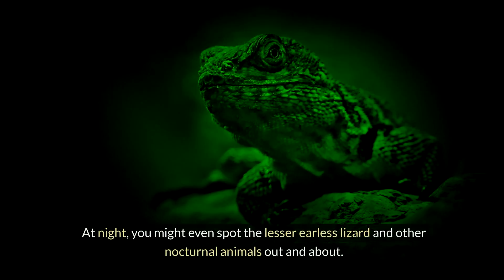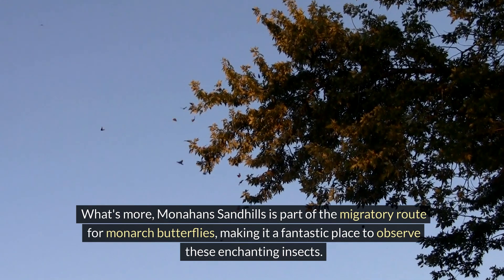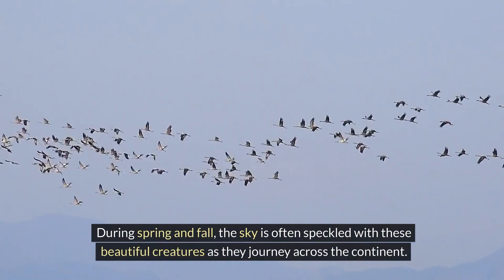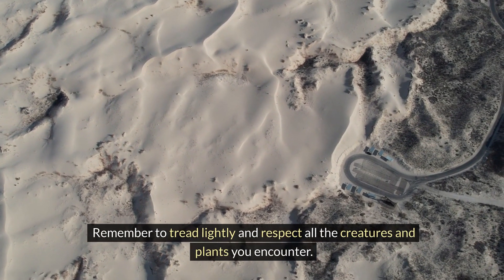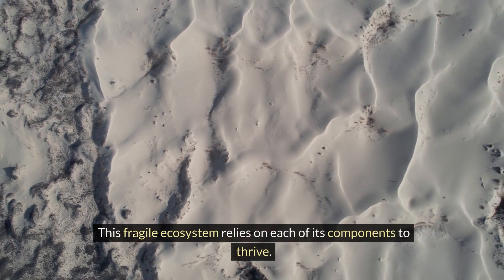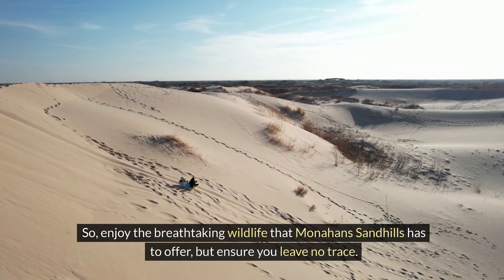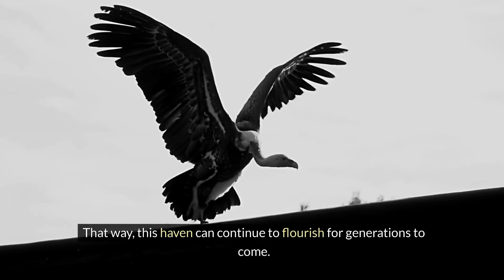At night you might even spot the lesser earless lizard and other nocturnal animals out and about. What's more, Monahans Sandhills is part of the migratory route for monarch butterflies, making it a fantastic place to observe these enchanting insects during spring and fall. Remember to tread lightly and respect all the creatures and plants you encounter — this fragile ecosystem relies on each of its components to thrive.